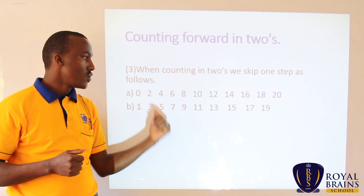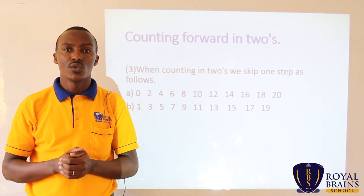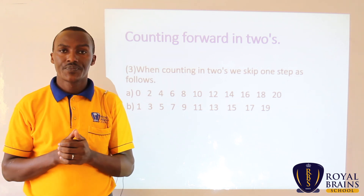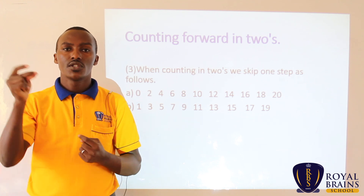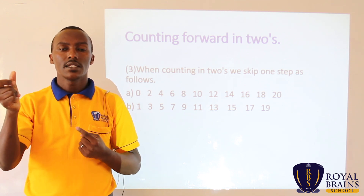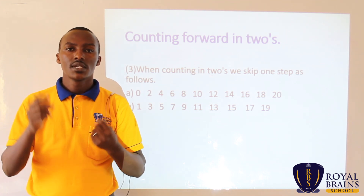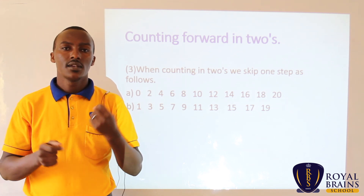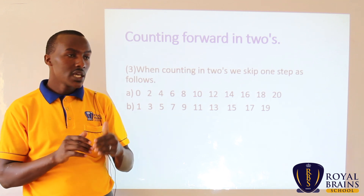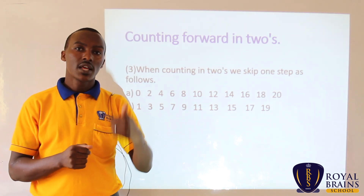I'll count from zero up to 20. Just watch and don't count. Zero, two, four, six, eight, ten, twelve, fourteen, sixteen, eighteen, twenty. Very good. That is how we count — skipping one step, then shouting the second step. You skip one step, shout the second step.